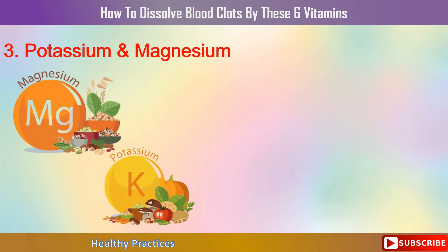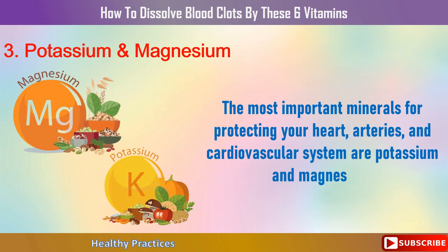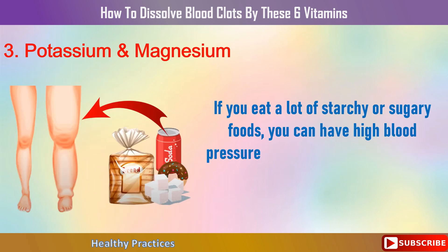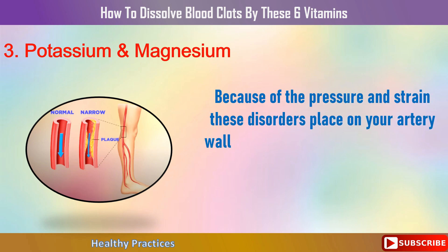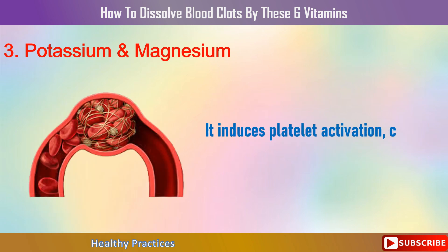Number 3: Potassium and Magnesium. The most important minerals for protecting your heart, arteries, and cardiovascular system are potassium and magnesium. If you eat a lot of starchy or sugary foods, or are inactive, you may have high blood pressure or fluid retention. The pressure and strain these conditions place on your artery walls can make you more susceptible to developing a potentially fatal blood clot, inducing platelet activation, clotting, and bleeding.